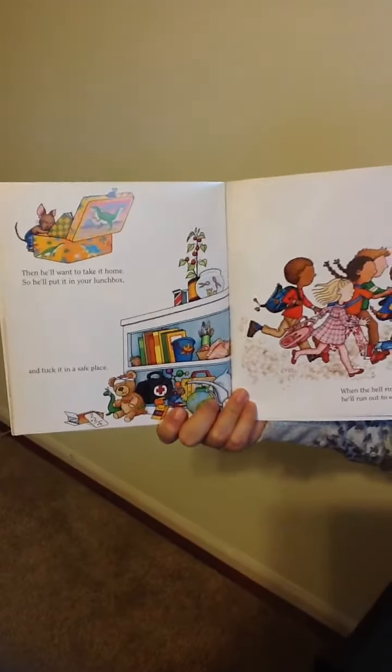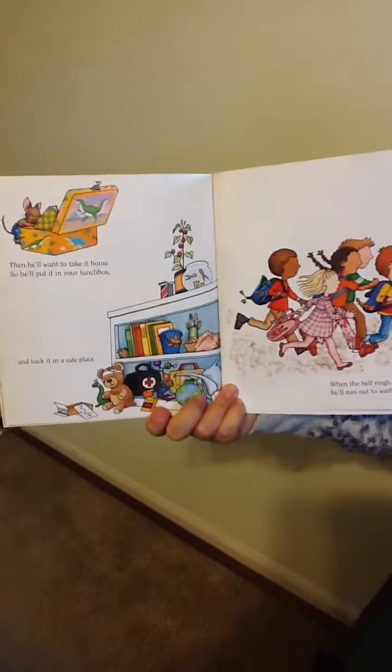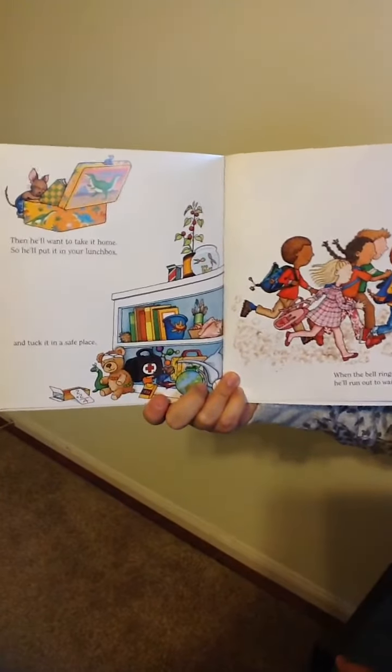Then he'll want to take it home, so he'll put it in your lunchbox and tuck it in a safe place.